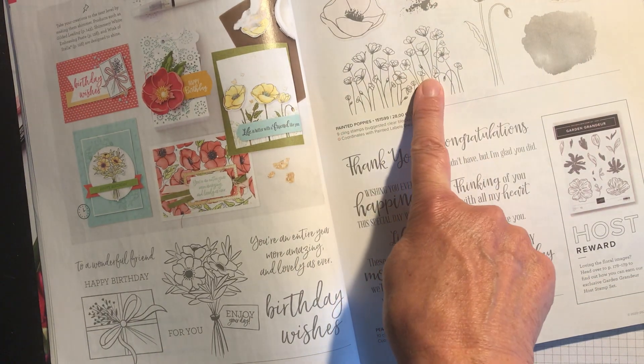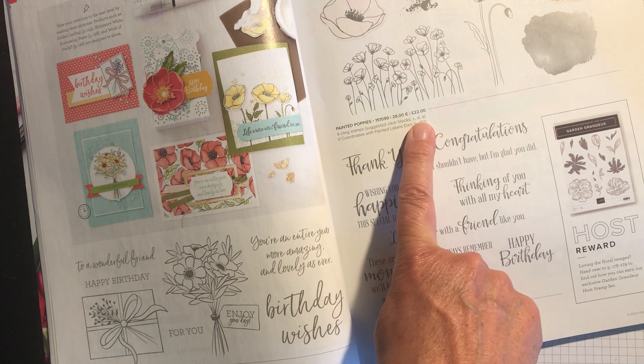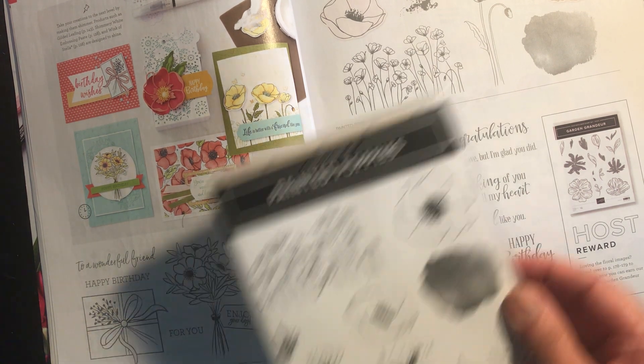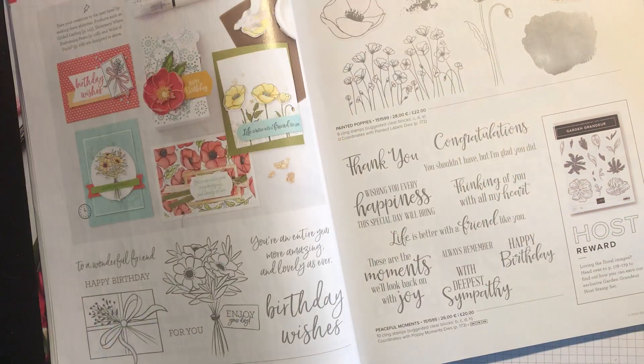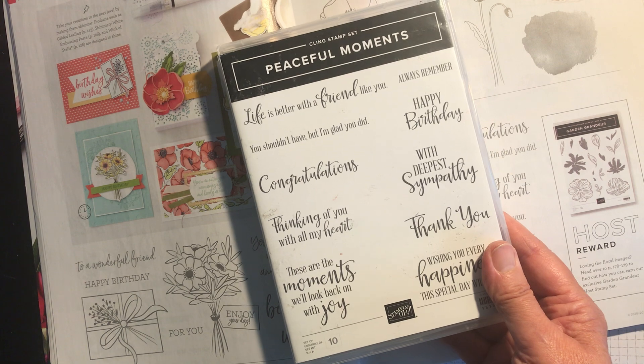Then you've got Painted Poppies, which is a big favourite of mine. I did a class on Peaceful Moments, which has been reduced from £20 to £17.00.